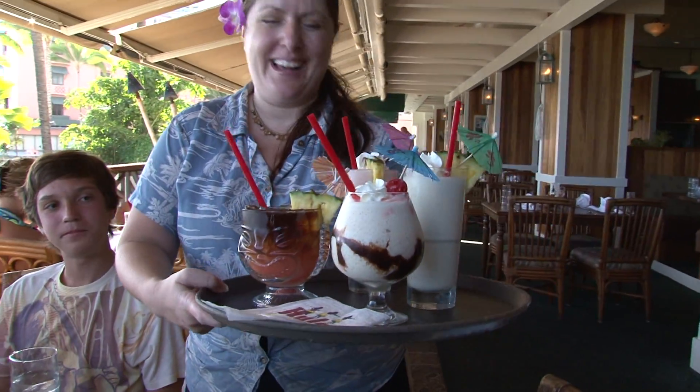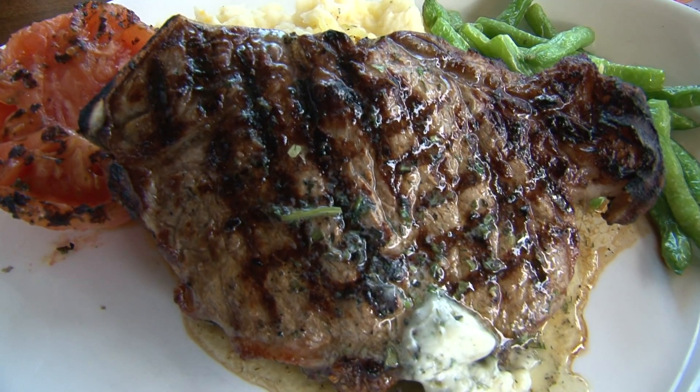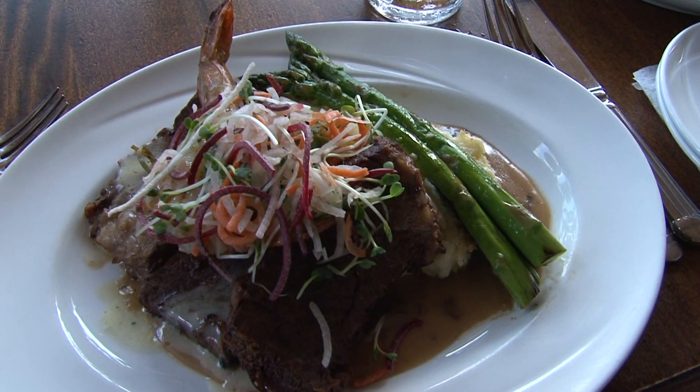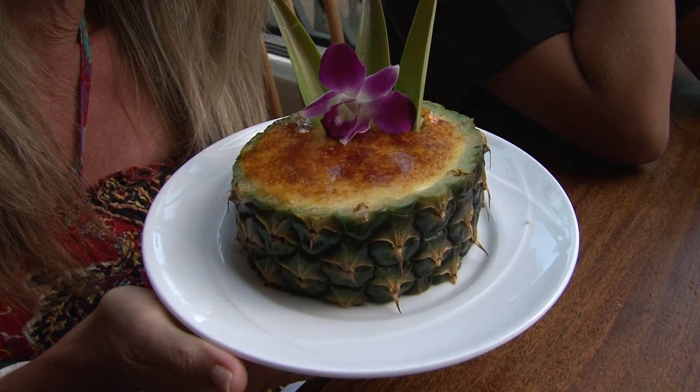All I can say is mission accomplished — everything at Hula Grill was delicious. The mahi mahi steak, which was as big as a plate, and my choice: the lilikoi braised short ribs, marinated prawns, sautéed asparagus with Yukon Gold mashed potatoes. And let's not forget dessert.